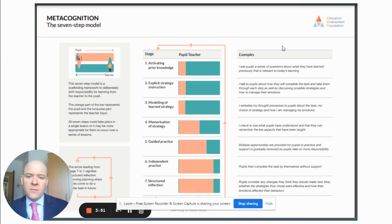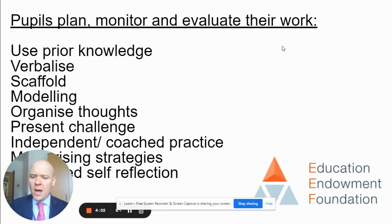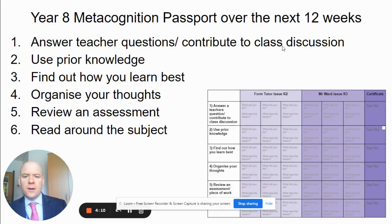The Education Endowment Foundation does this more specifically within the classroom context, giving very detailed and specific examples of how to include metacognition within the classroom. But it largely boils down to a range of steps and procedures for staff to follow, which I took and placed into a series of challenges that the students would follow over the course of a 12-week period in the run-up to their exams.